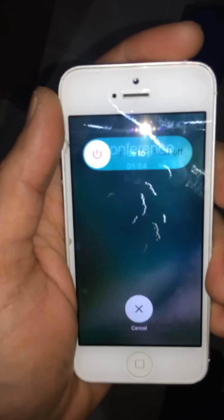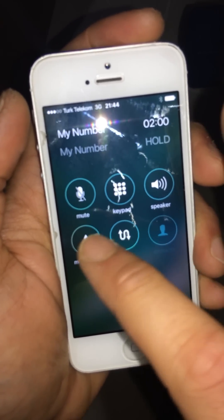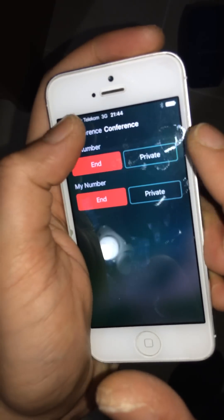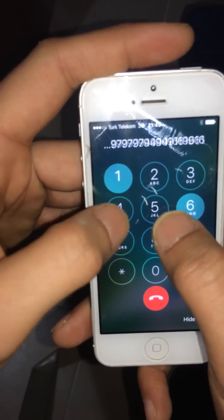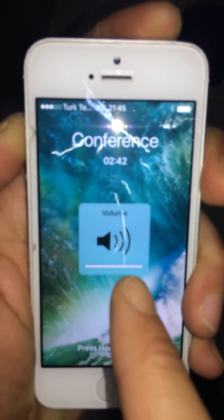Merge it again and you see conference — yeah, swap. Still works. System vulnerabilities again. You see, can you hear this?